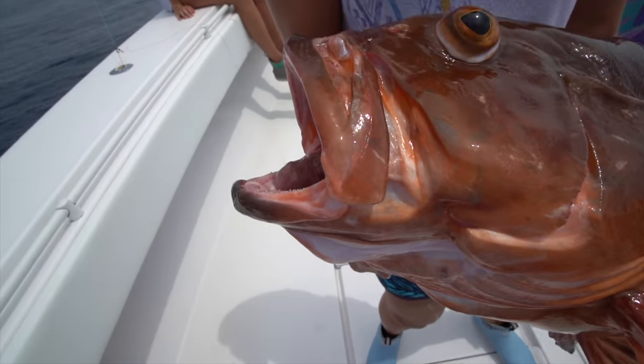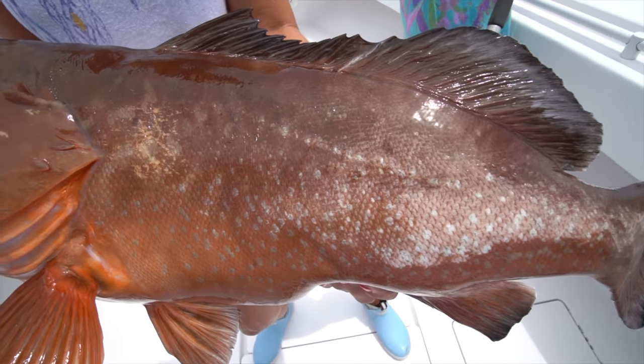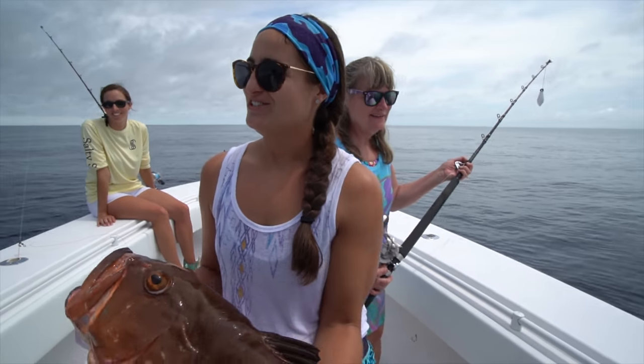Good job. Thank you. People lose fish when they hook them that are this big and you did an awesome job. You know that? A lot of people get them in the wreck, lose them, and you did it. She's a superstar.